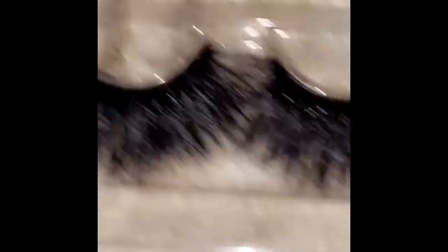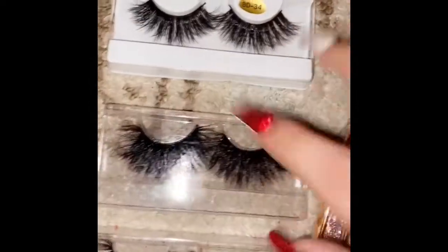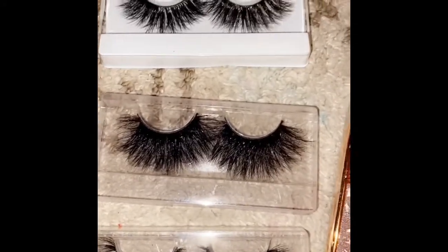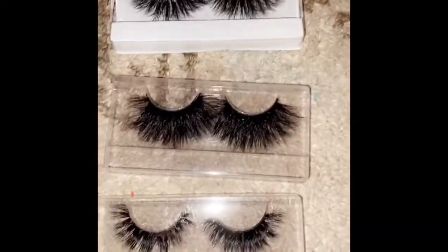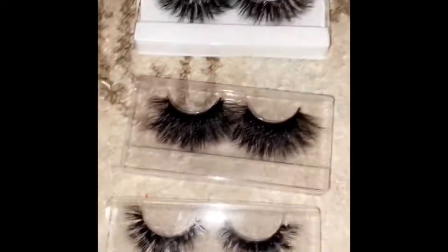I might be doing a giveaway too. Also, about these lashes they sent me for free — aren't they amazing? Look how cute they are! Whenever they send me something free, I give it to you guys. So whoever the first three people are who order right now will receive one of these — my website will choose whoever ordered first.